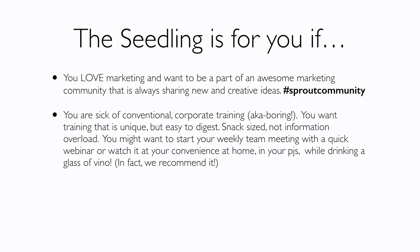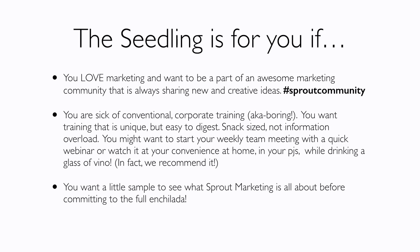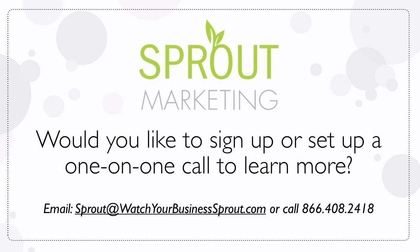It's also for you if you're sick of conventional corporate-type training — that's just boring. You want training that's unique but easy to digest, snack-size, not information overload. You might want to start your weekly team meeting with one of our quick webinars, or watch it at home in your pajamas while drinking a glass of vino — in fact, that's how we recommend it. It's also for you if you want a little sample to see what Sprout Marketing is all about before committing to the full enchilada.